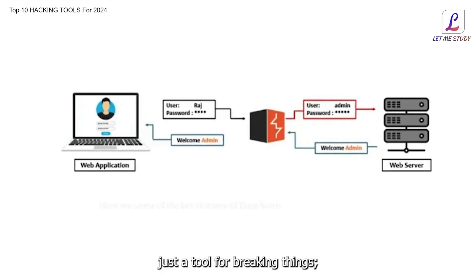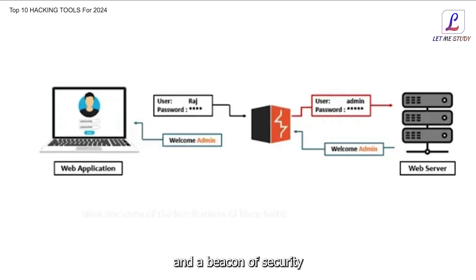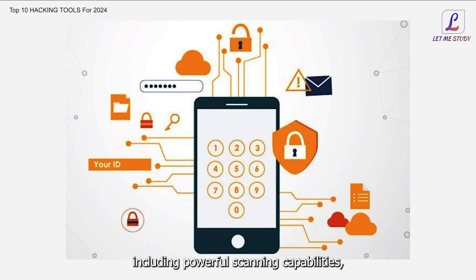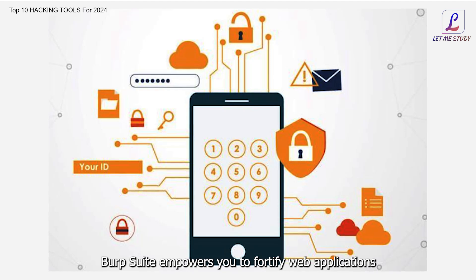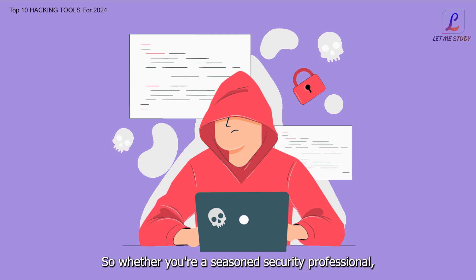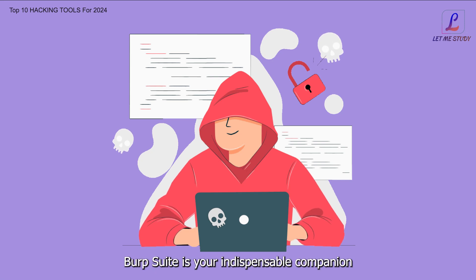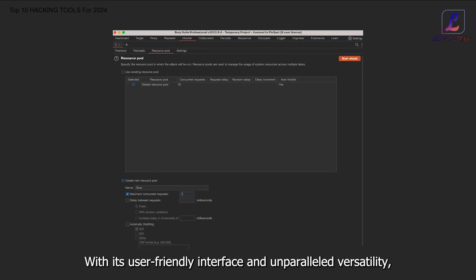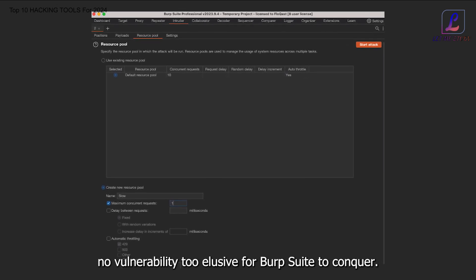But Burp Suite is more than just a tool for breaking things — it's a guardian of digital fortresses, a shield against cyber threats, and a beacon of security in an ever-evolving digital landscape. With its arsenal of features, including powerful scanning capabilities, comprehensive reporting tools, and extensible functionality, Burp Suite empowers you to fortify web applications against even the most determined adversaries. Whether you're a seasoned security professional, an aspiring ethical hacker, or simply a curious explorer, Burp Suite is your indispensable companion in uncovering the secrets of web application security.